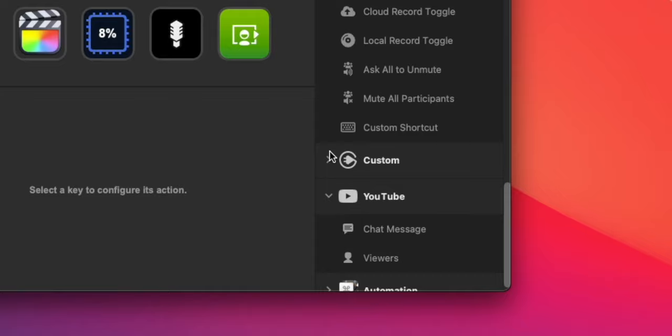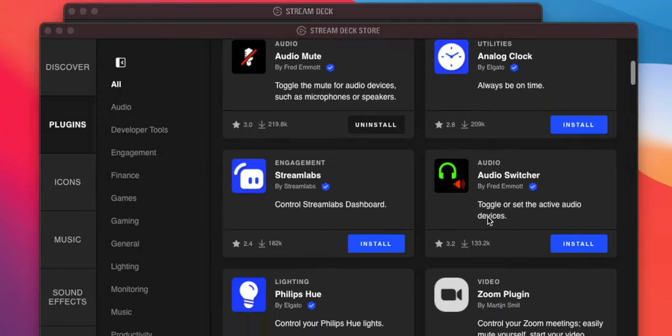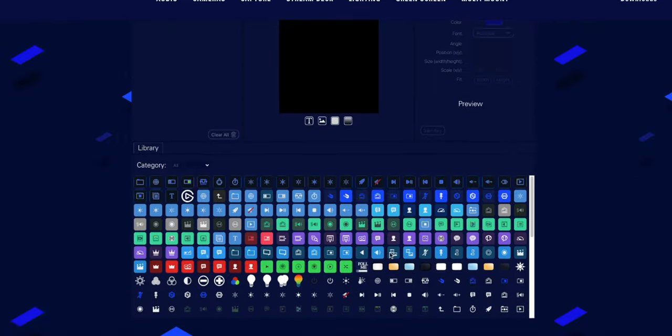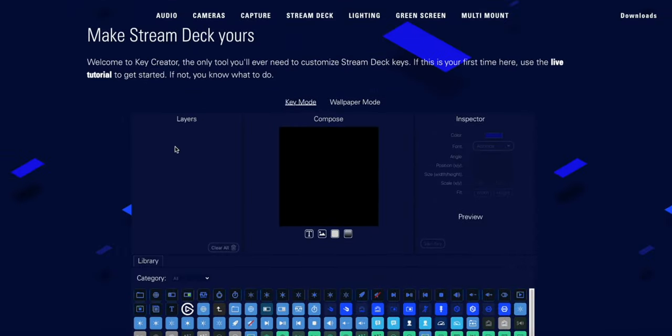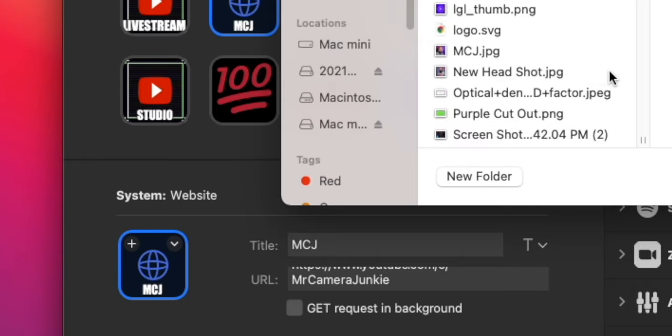Elgato has plugins for Streamlabs, YouTube, Ecamm, Spotify, Lighting, Audio, and more. You can find icons, music, and sound effects, all available for download free from the Elgato Stream Deck store. You can customize each key with a custom icon by using the Elgato Key Creator, so they fit your personal style. There are endless possibilities when it comes to customizing this device.